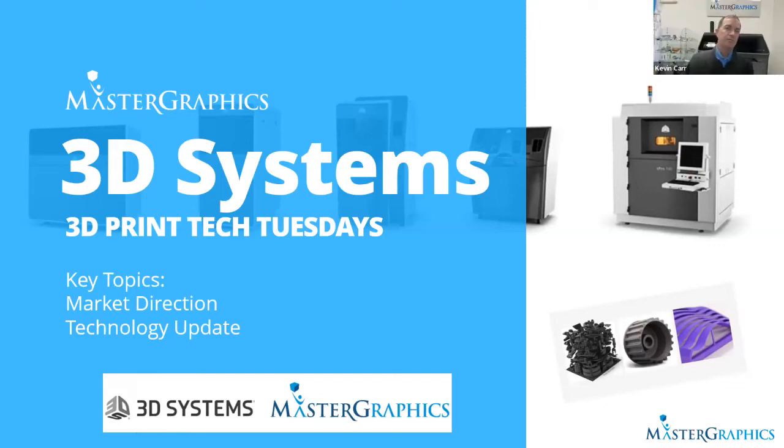Welcome all attendees to the first of our four-part series, Master Graphics 3D Print Tech Tuesdays. Today we're excited to highlight 3D Systems. I'm going to turn it over to Barb Miller-Webb, who's going to host it from Master Graphics, and then Lisa Castillo from 3D Systems. Barb, you can take it from here and I'll answer questions at the end. Appreciate everyone joining us.